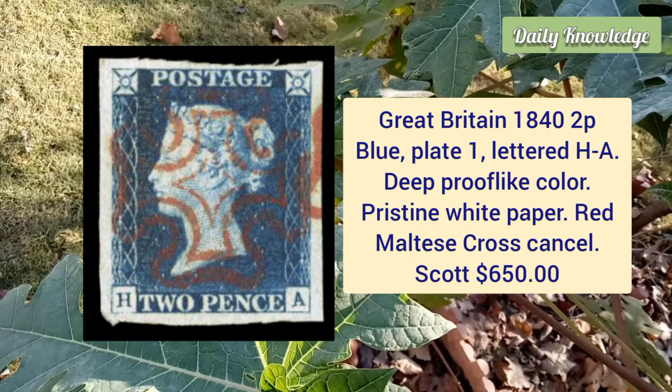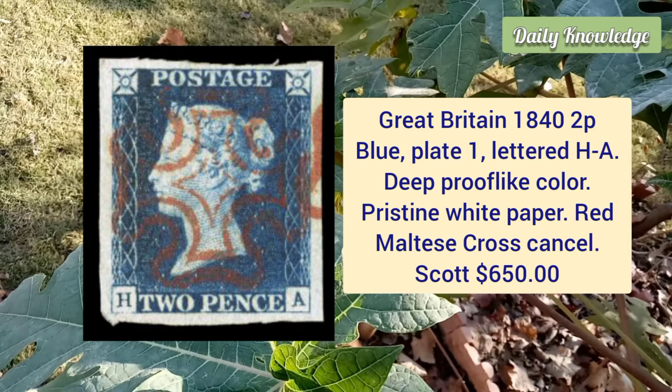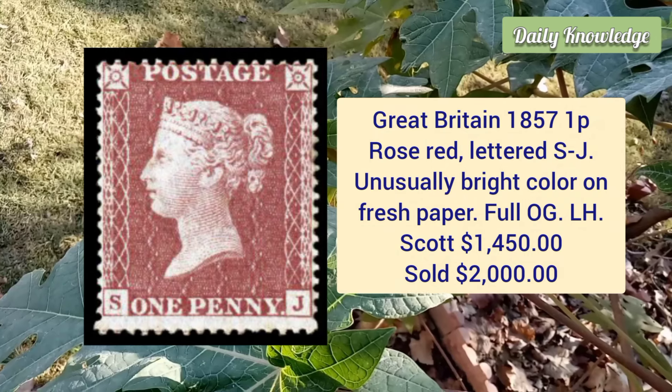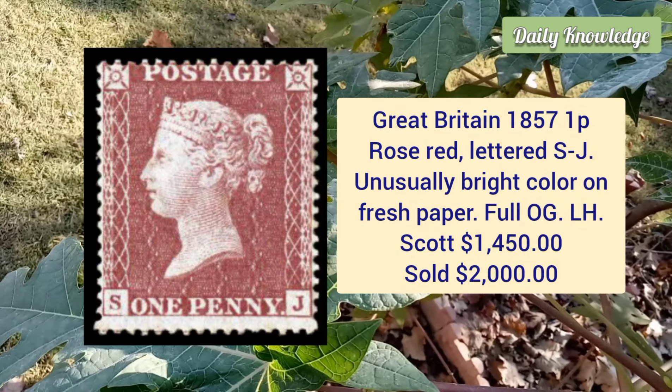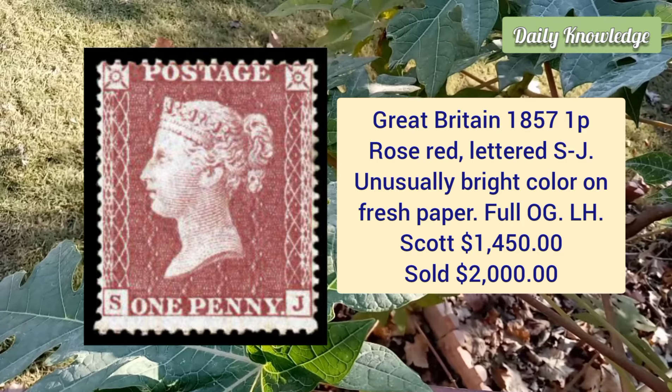Great Britain, 1842, penny blue, plate one, lettered H A, deep proof-like color on pristine white paper and bright red Maltese cross cancel. Great Britain, 1857, one penny rose red, lettered S J, unusually bright color on fresh paper and full original gum.